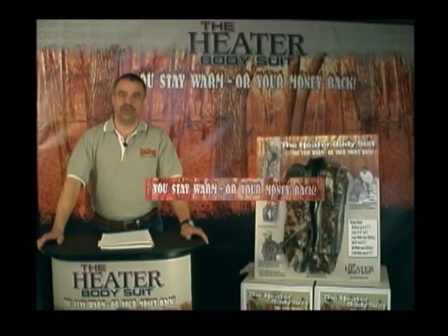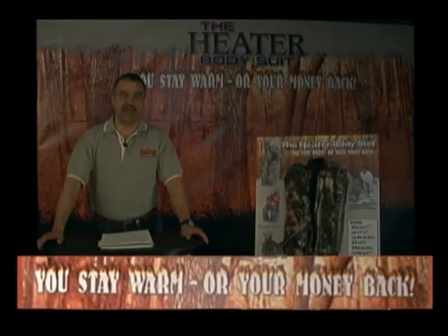You've seen us in print ads, on the internet, and now on television. We are the only cold weather garment with a guarantee — you stay warm or we'll give you your money back.